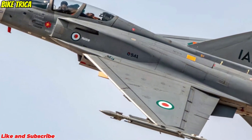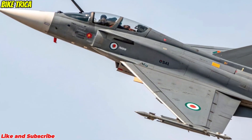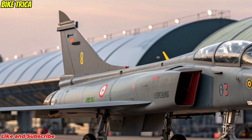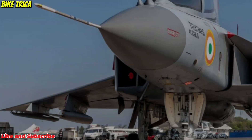Strategic Importance: The Tejas MK2 represents India's growing self-reliance in defense manufacturing under the Make in India initiative. With advanced features and international-grade performance, it is set to become the backbone of the Indian Air Force in the coming decade.